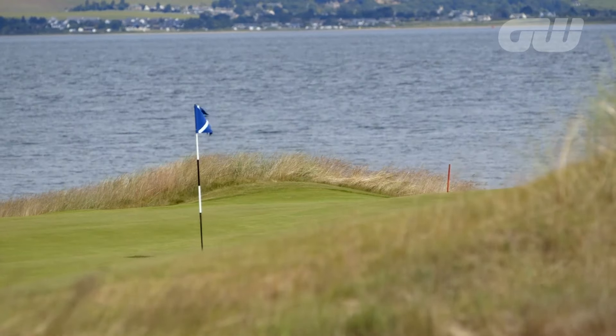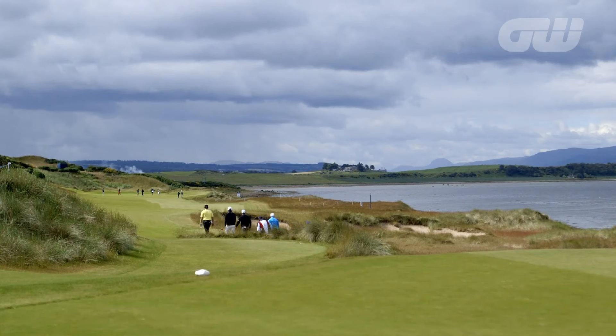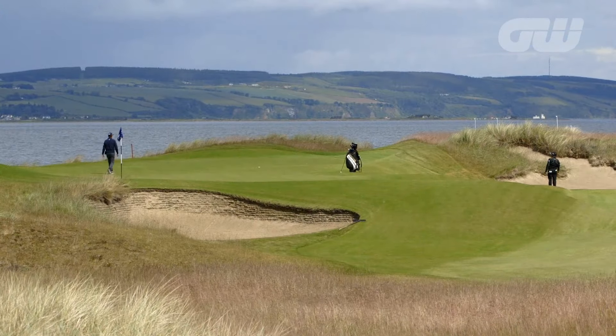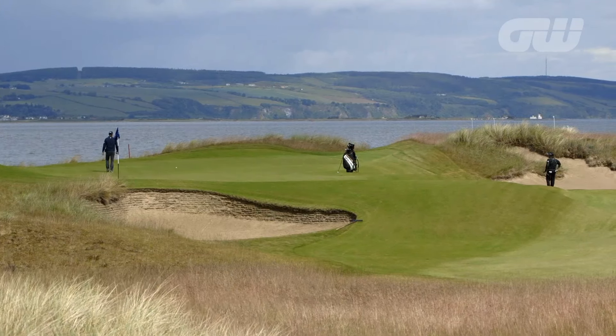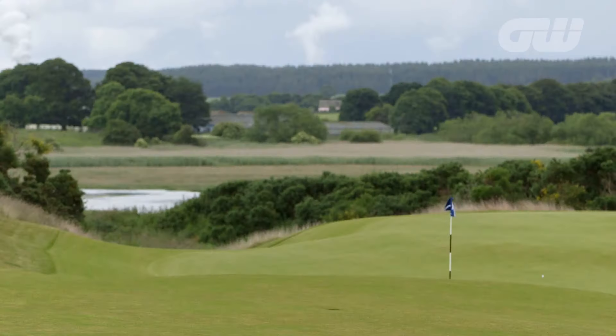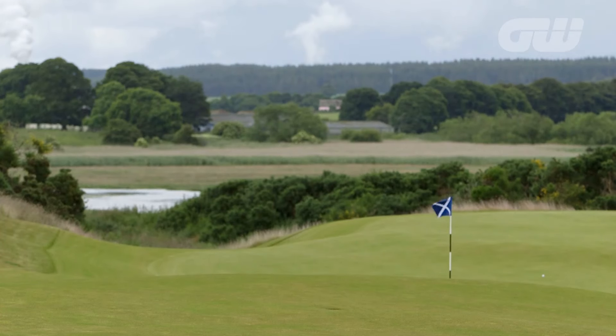Scotland, the home of golf, certainly has more than its fair share of fantastic links courses. Today we're exploring one of the more recent additions to the country's golfing landscape. It's located on the banks of the Moray Firth near Inverness — Castle Stewart Golf Links.